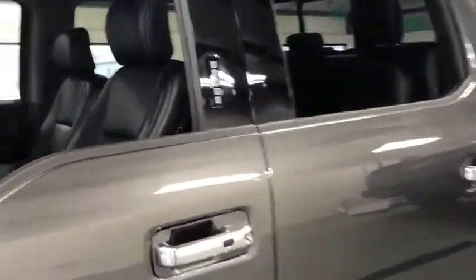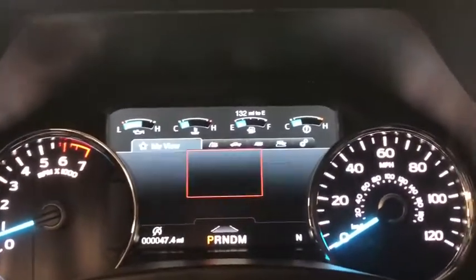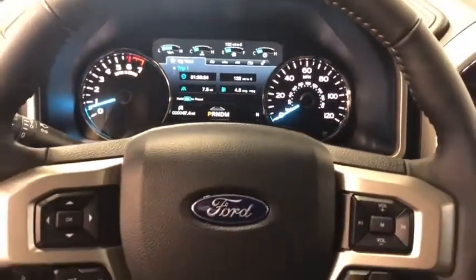Universal garage door opener, rear window defroster, power windows, electronic stability control, security system, fog light, heated front seat, compass, heated steering wheel, trip computer, panic alarm, tachometer, remote keyless entry.